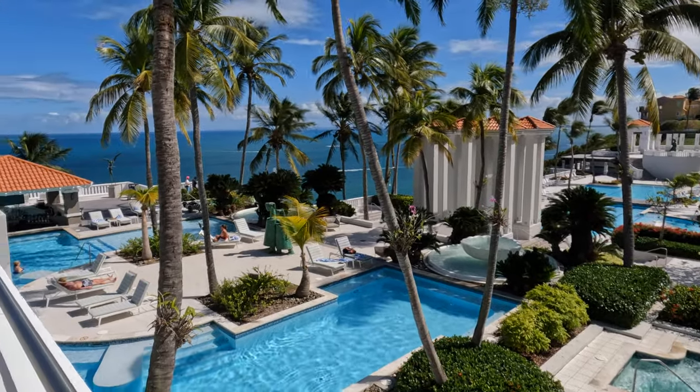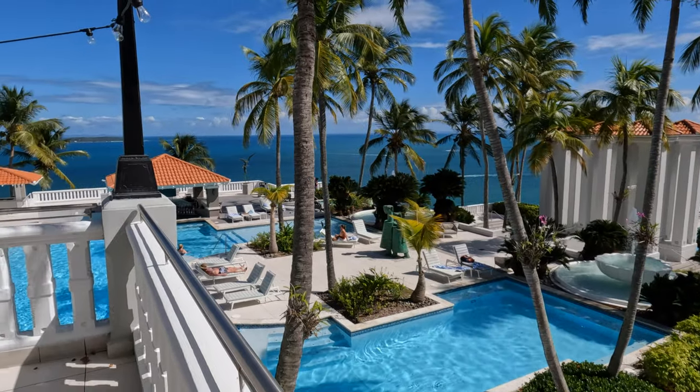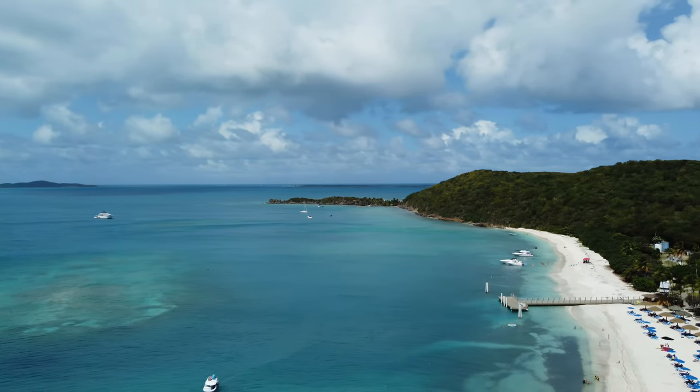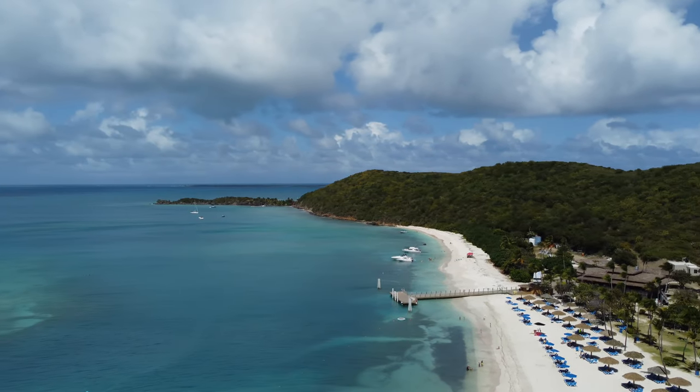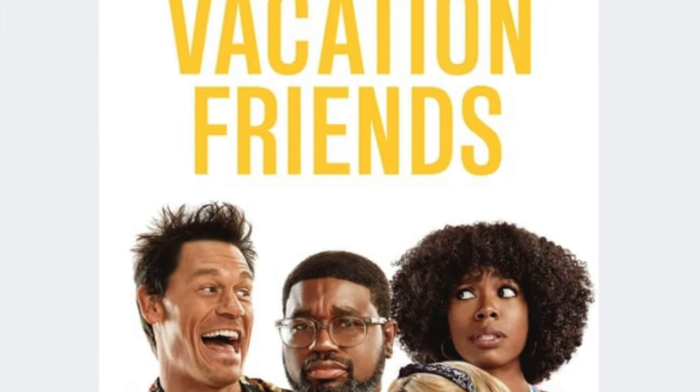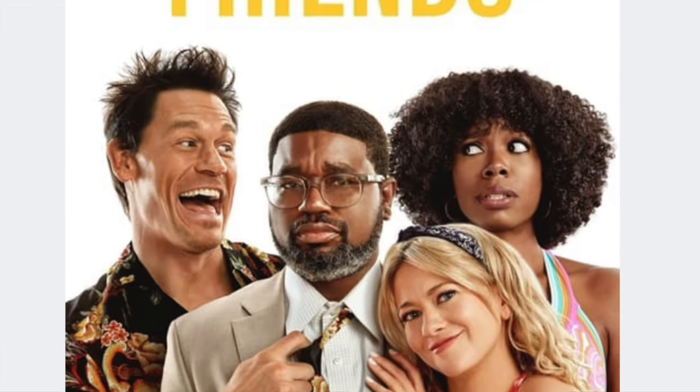This hidden gem surrounded by some of the most beautiful landscape on the island is a great destination for exploring this part of Puerto Rico. I would also like to mention that if you've seen the movie Vacation Friends, that was also filmed here. If you enjoyed this video, please like and subscribe, and you can watch more videos here.